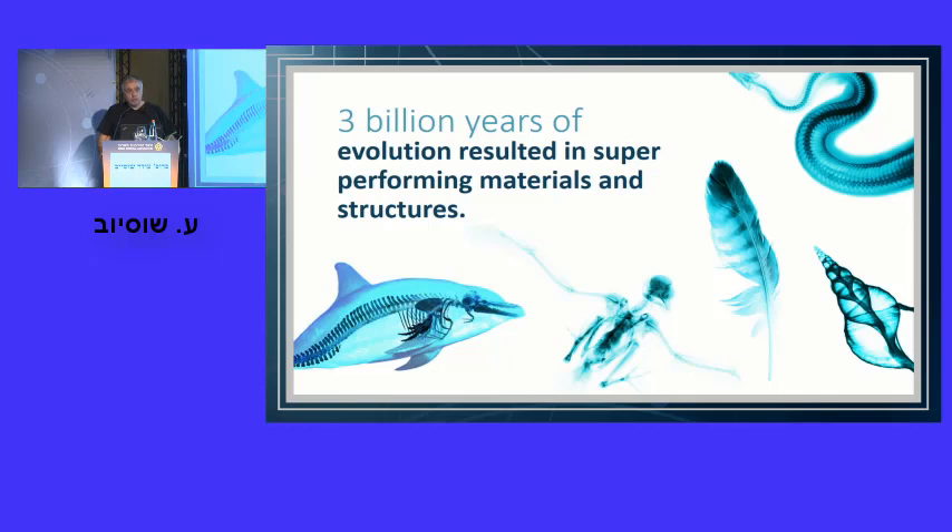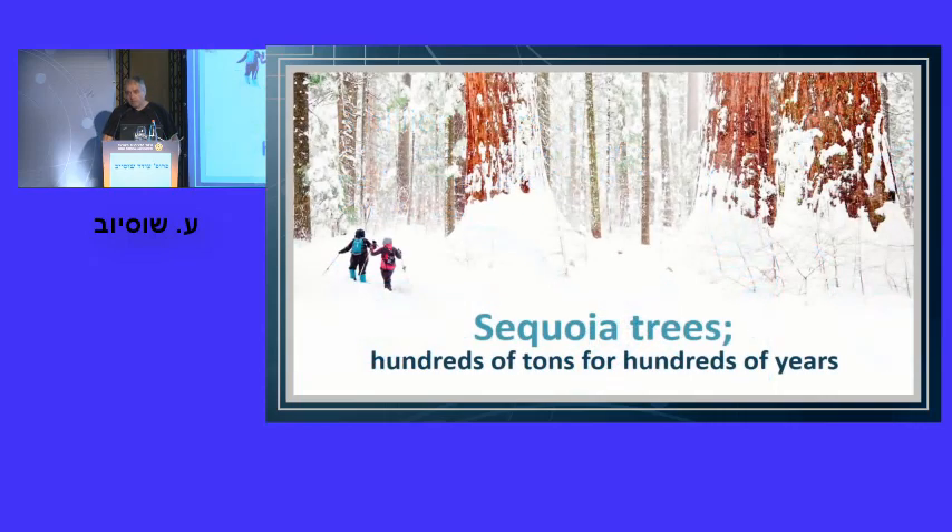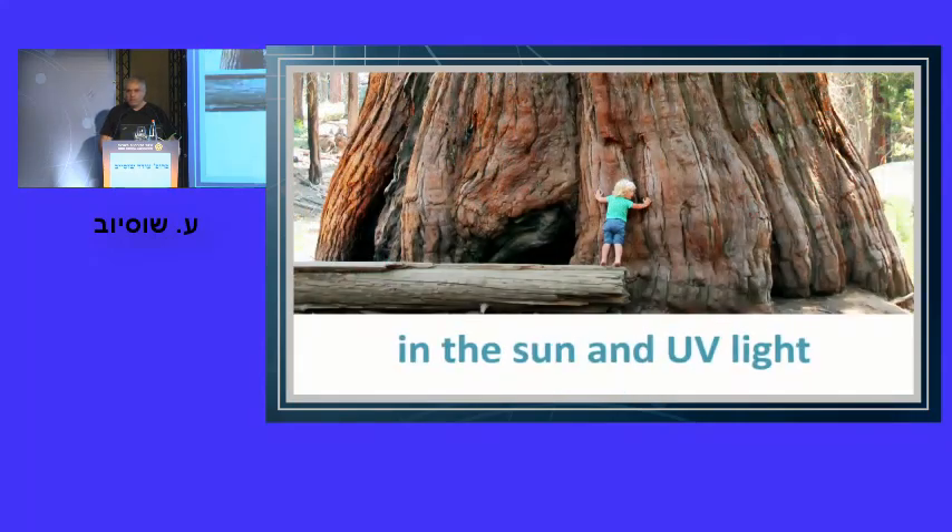We wish we had in our possession some of the materials and machines that nature was able to develop for us. One example I like to show is sequoia trees — standing for hundreds and thousands of years, carrying hundreds of tons in very harsh weather conditions: cold, UV light, high temperatures. I'm not familiar with any plastic chair made of synthetic material that can survive such harsh conditions.